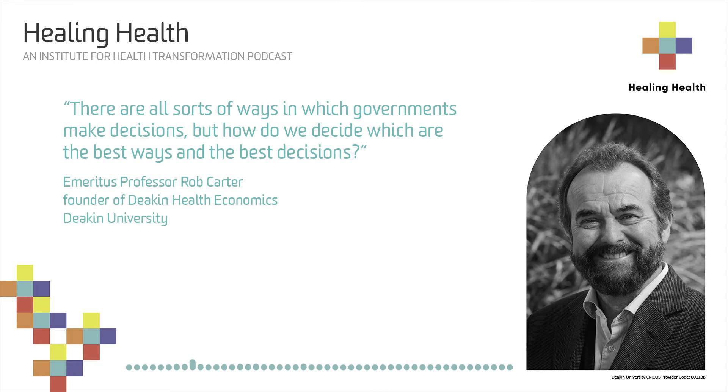I recently heard that if we don't transform and look at our Australian healthcare system, we will steer it more and more closely towards what the Americans have. Is that true or a throwaway line?